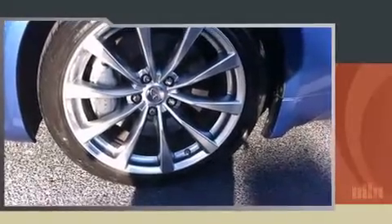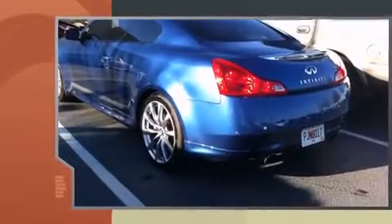Discerning drivers will appreciate the 2010 Infiniti G37. This two-door, four-passenger coupe has just over 80,000 miles.